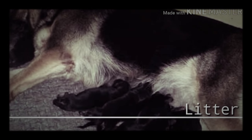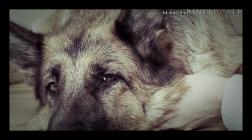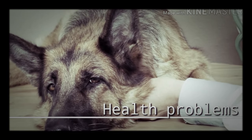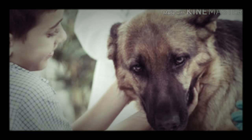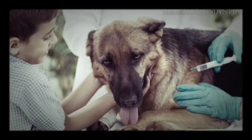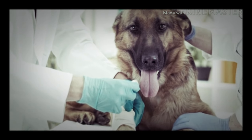When a German Shepherd is pregnant, she can give birth to four to nine puppies. Over the years, indiscriminate breeding practices have led to hereditary diseases such as hip dysplasia, elbow dysplasia, blood disorders, digestive problems, epilepsy, chronic eczema, bloat, dwarfism, and skin allergies.